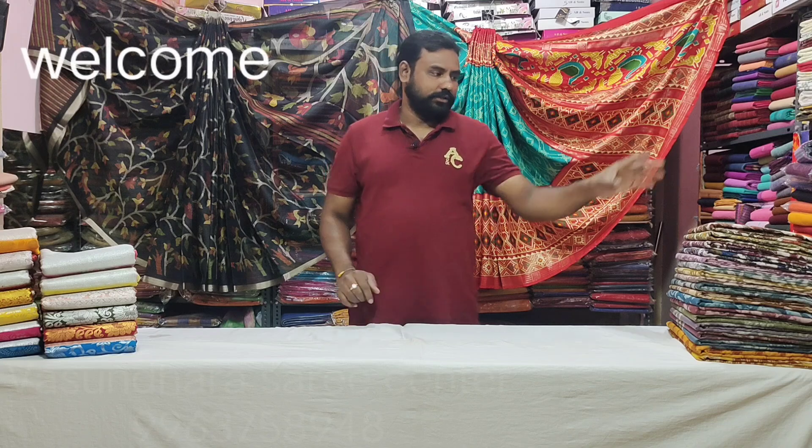This is a regular item for each of these products. This is a printed item for normal range, only Rs. 450.